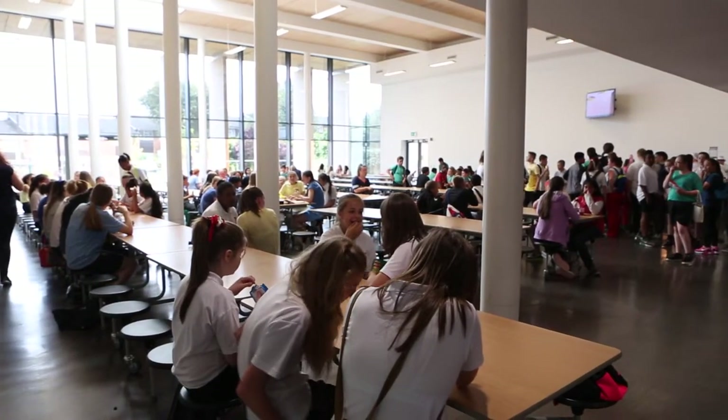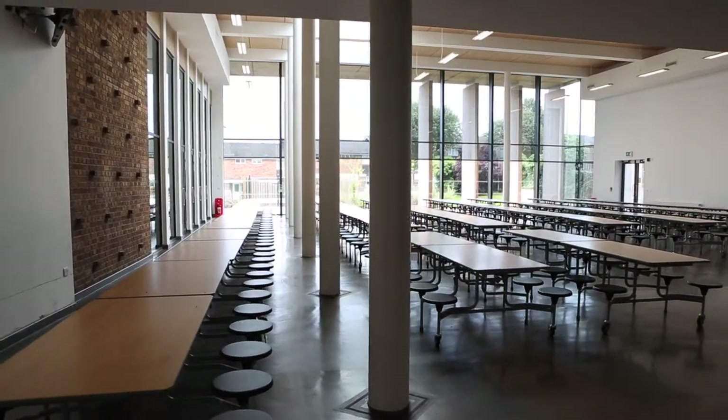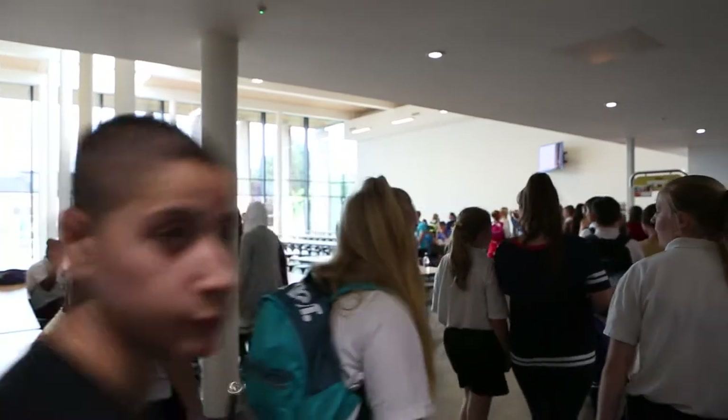The new build dining room has created a situation where we can now house all the children together for the dinner sittings. We used to have to go to two or three different areas to serve them. We've now got them all contained in one big room, one big area. It's a much nicer environment for all the children now. They can sit with a friend — they don't have to be split up. They can all eat in the same room.